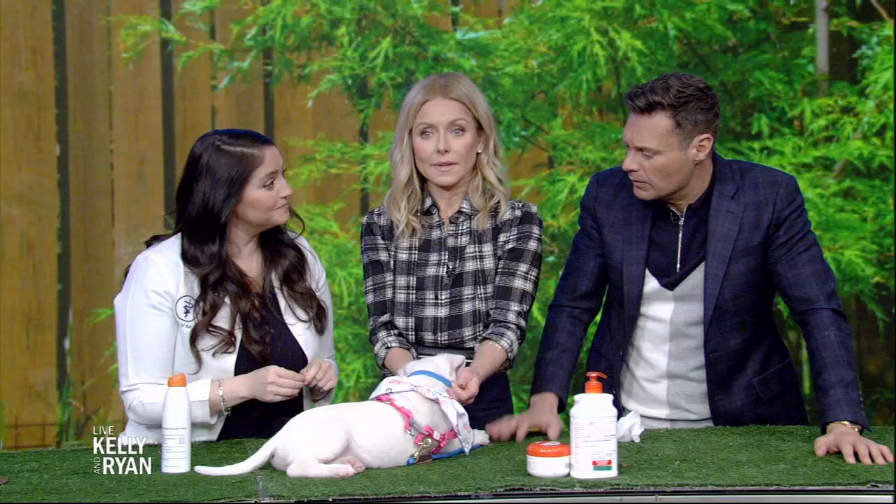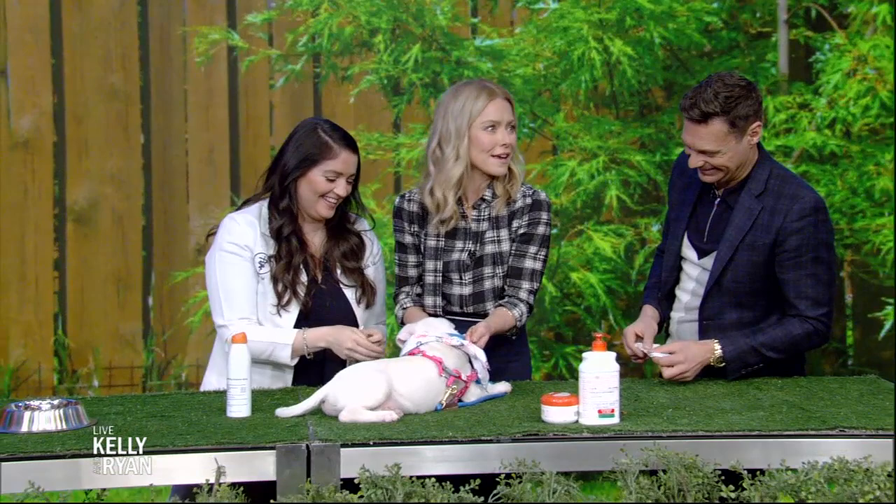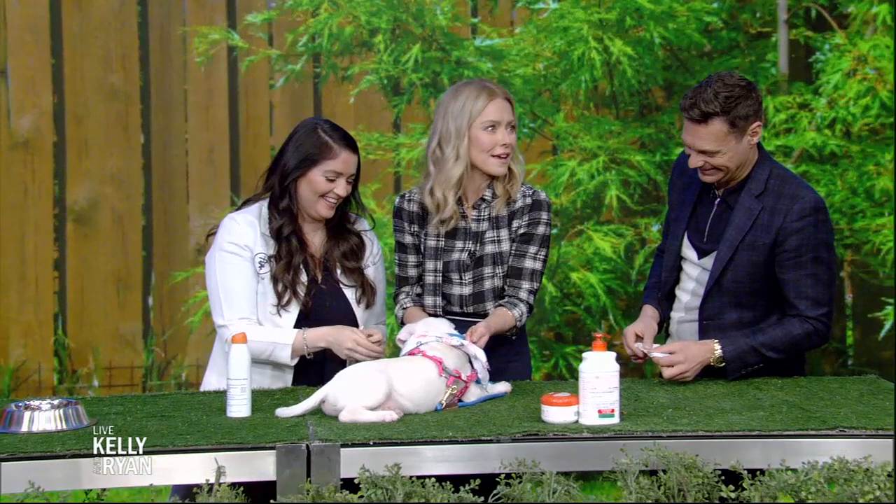Great stuff. Thank you very much for coming — you are so good at these segments. You can check out more on our website at kelleyandryan.com.